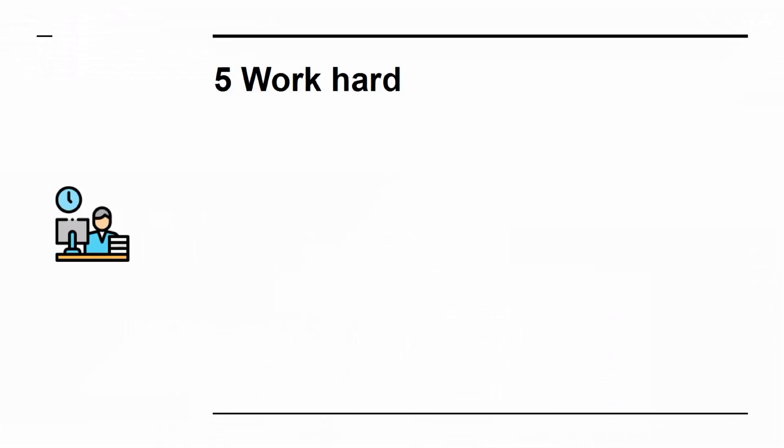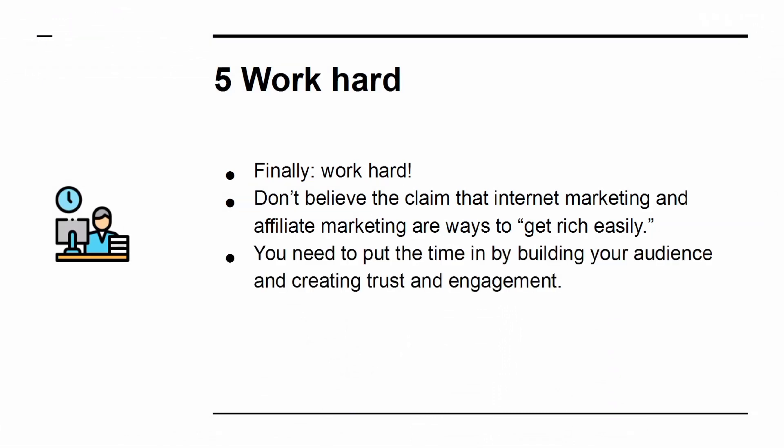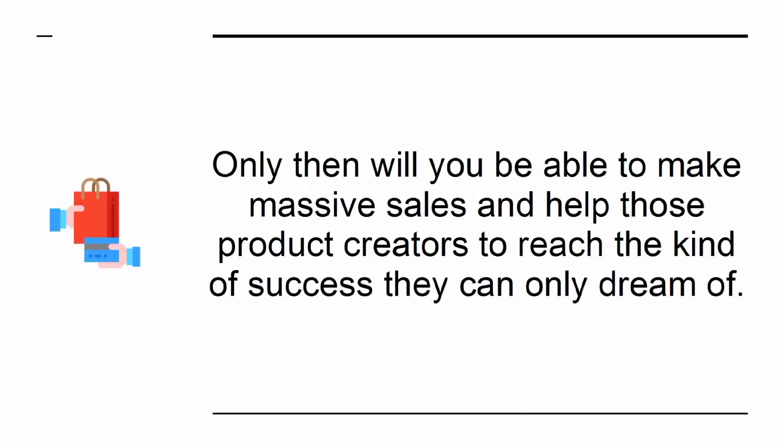Secret 5: Work hard. Don't believe the claim that internet marketing and affiliate marketing are ways to get rich easily. You need to put the time in by building your audience and creating trust and engagement. Only then will you be able to make massive sales and help those product creators reach the kind of success they can only dream of.